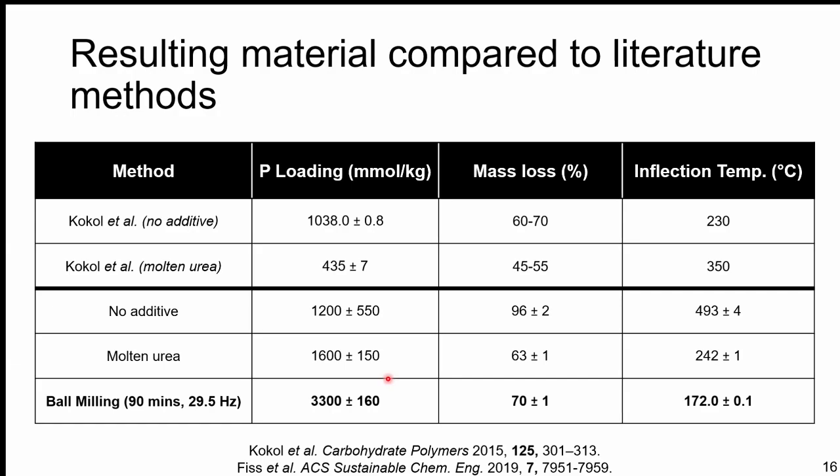We compared both the NMR method and the relative behavior to prior literature by replicating their procedures to validate our NMR-derived loadings. What we see, which is really cool, is that by mechanochemistry — using the phosphorus pentoxide and urea pairing in the ball mill — we're getting phosphorus loading numbers over twice as high as normally seen in solution. It's a powder-in, powder-out approach with no major waste in the actual synthesis, and the relative mass losses and inflection temperatures are right in the expected ballparks — behaving exactly as we want.